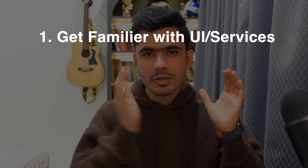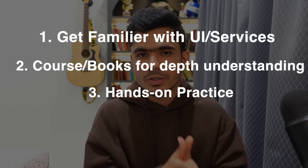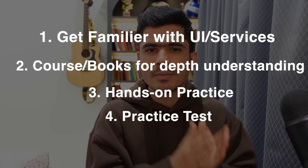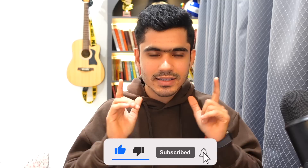To summarize: step one, get familiar with all the different Azure services and UI without trying to master anything. Step two, do a course and read the book to get a detailed understanding and do hands-on practice along the way. Step three, take practice exams and then appear for the actual exam. I highly suggest you schedule the exam before you even start preparing, because having a deadline keeps you consistent. If you watched this far, comment below 'I will clear this exam in X days,' then come back and give me an update. Like, subscribe, and thank you for watching!